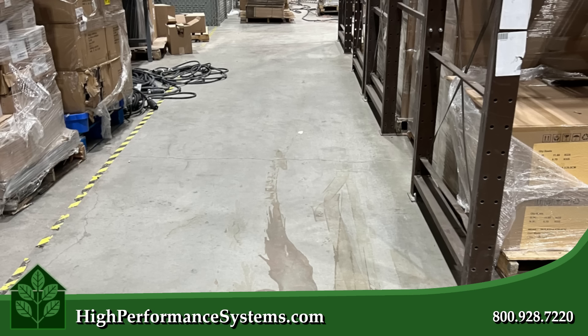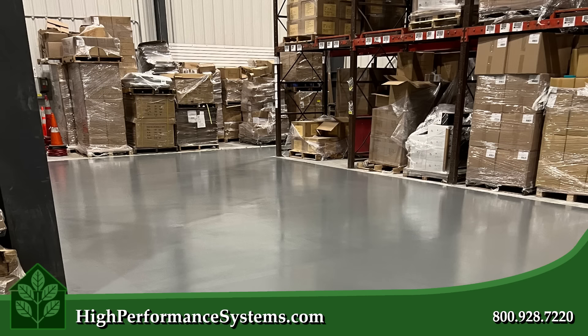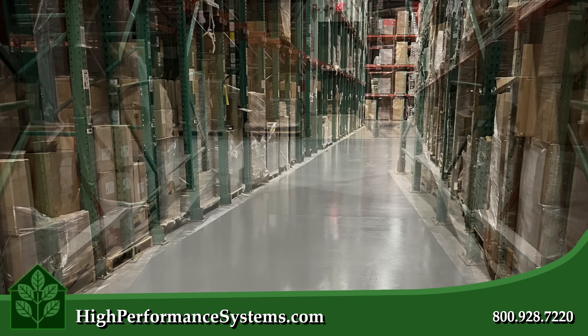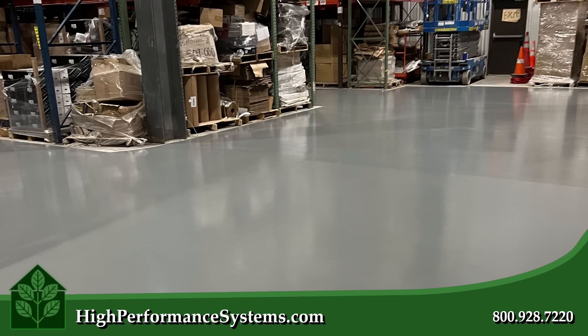After vacuuming the area, the epoxy is poured and left to set, creating a seamless and durable surface. If you're looking for a floor built to last, epoxy is an excellent choice. Look no further than High Performance. Contact us at highperformancesystems.com today or call us at 800-928-7220.